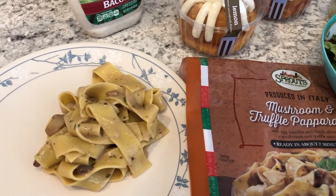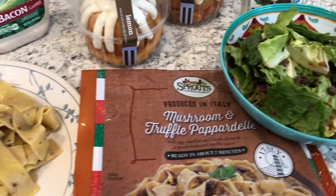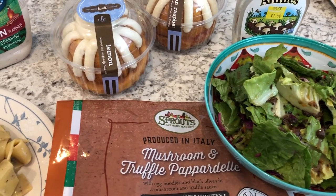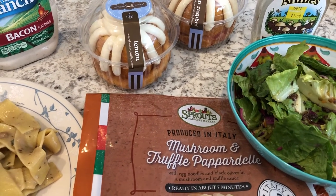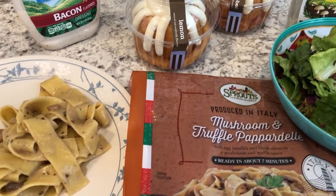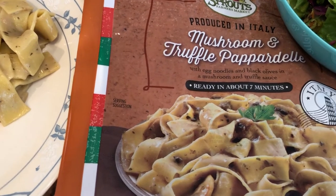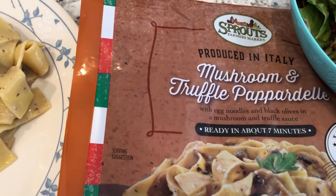Hey guys, welcome back to another week of What's for Dinner. My name is Andrea with Foodimentary, adventures in food. Our channel is all about the food — we do taste tests, grocery hauls, and what's for dinner. We are kicking off another week with something that we had in the freezer. Howard made dinner tonight.